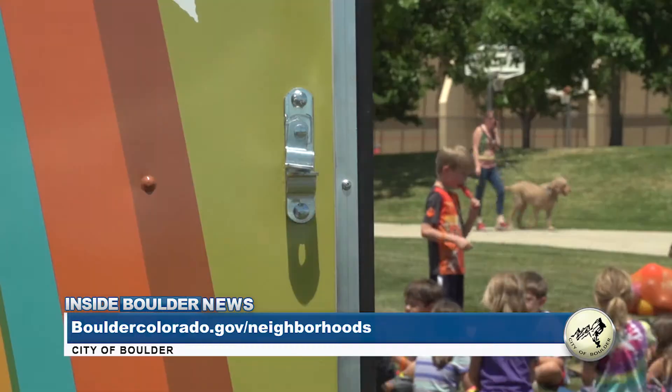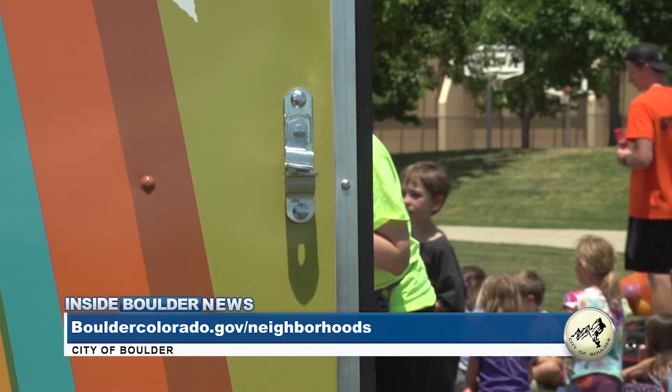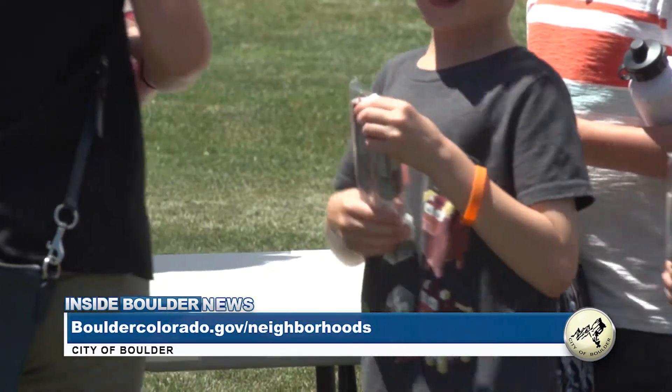For more information on the city's neighborhood block party trailer and for neighborhood grant opportunities, please visit the website seen on your screen. Reservations begin Tuesday, April 9th.